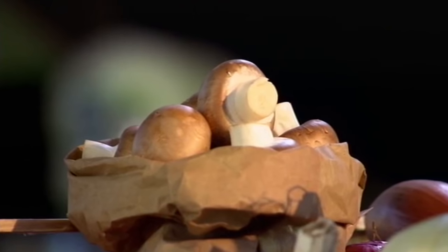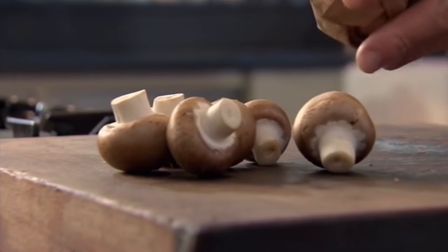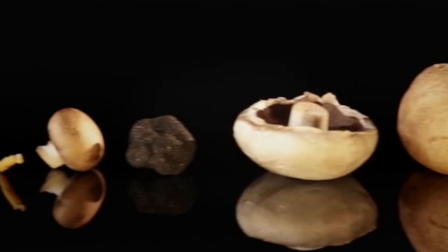Mushrooms are one of my all-time favorite ingredients. I use chestnut mushrooms with the beef short ribs because I love their firm texture and nutty taste. But there's a huge range of other mushrooms that are great for slow-cooked dishes.